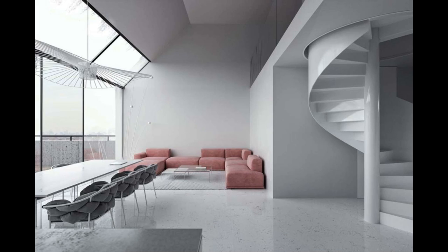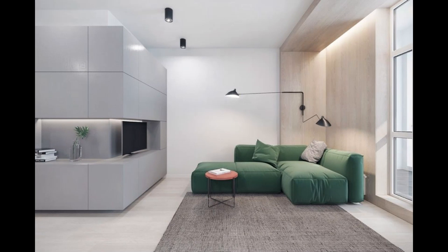Dusty pink still has credence in minimalism. Turreted staircases play with speckled stone flooring and large Japanese windows in this modern apartment, drawn in the corner by a blushing set of sofas.